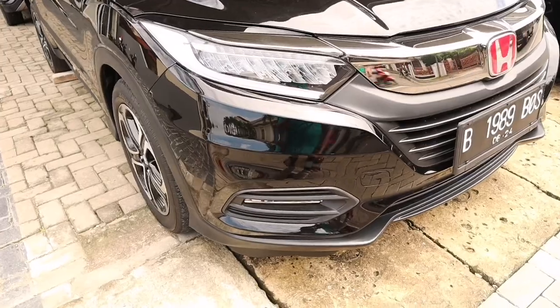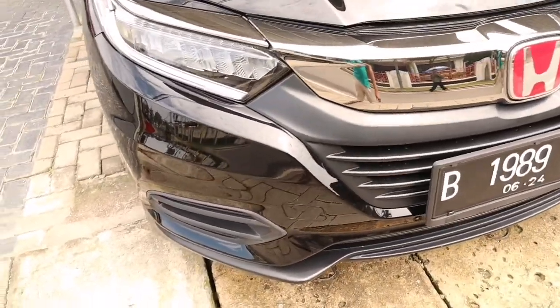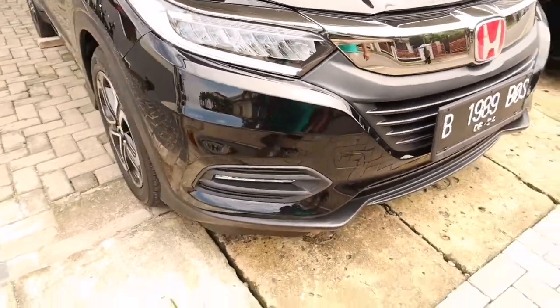Oke teman-teman semua, ini adalah Honda HR-V tahun 2019, ini yang Special Edition. Kalian bisa lihat ini adalah Special Edition.